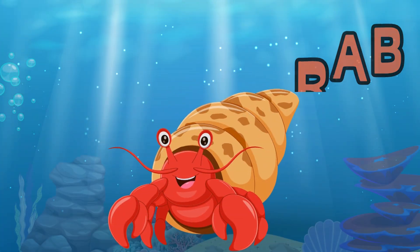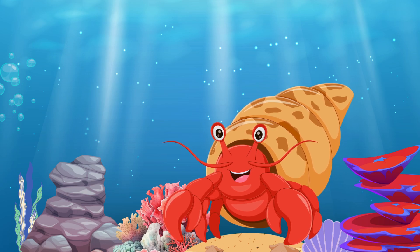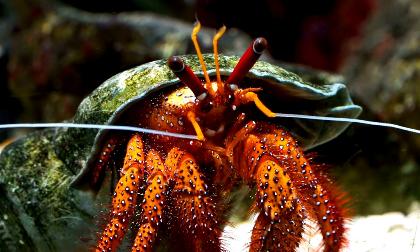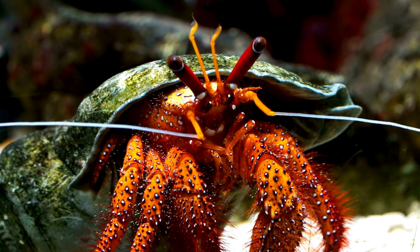Hermit Crab. Hermit crabs are special because they don't have their own shells. Instead, they live in empty shells they find, like snail shells or other abandoned homes.